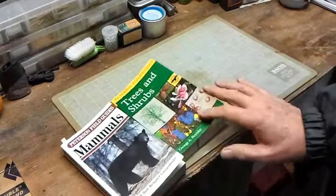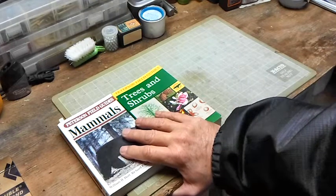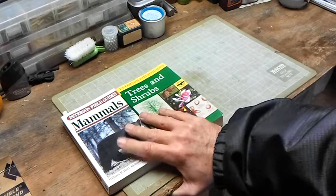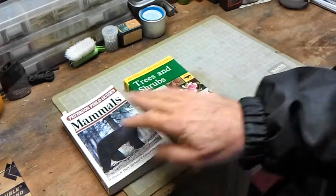I picked these two books up at a half-price bookstore. They're in my area, and I think they're around some other areas too, so if they're close to your area it's a used bookstore. They weren't too terribly expensive — this one was more expensive than this one.